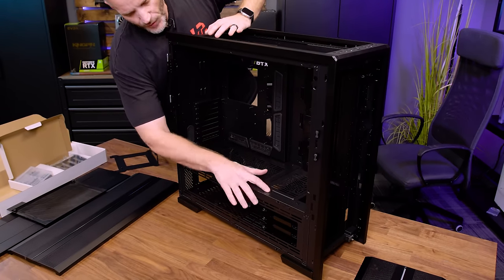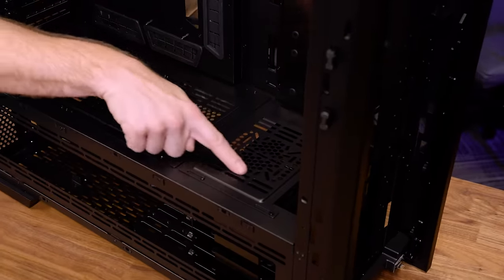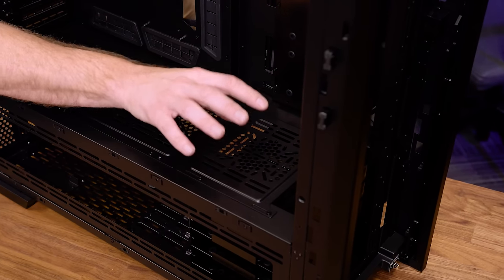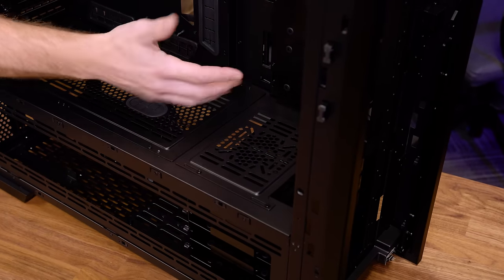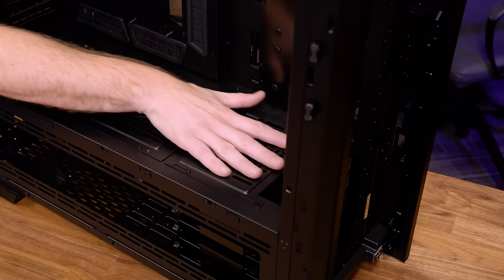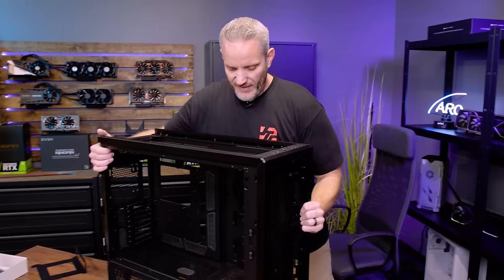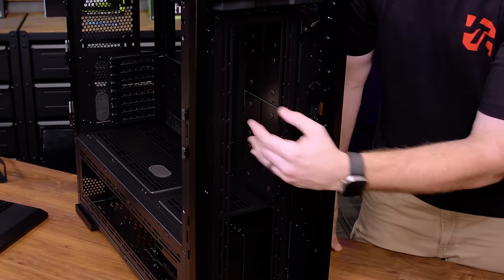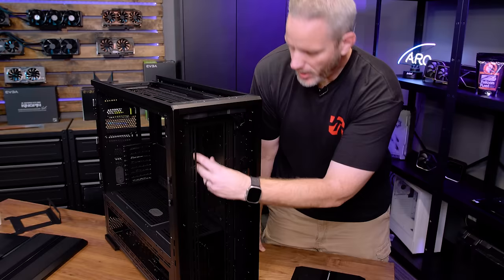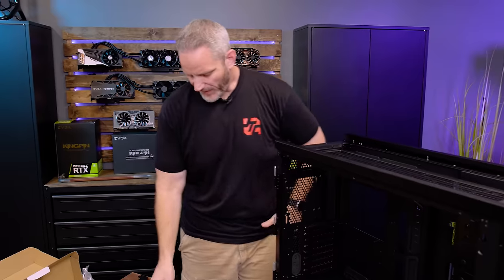This particular piece of metal is also on a slide - this is where you can mount your pump. If you had a standalone pump that wasn't part of a reservoir combo, you could mount it here and slide it around. Right now it's set for maximum compatibility with thick radiators, with fans on one side and the radiator on the other side of the bracket, giving you tons of room.